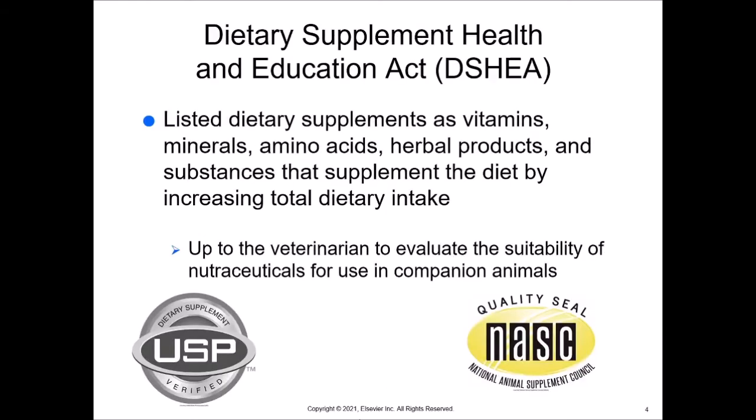The Dietary Supplement Health and Education Act, or DSHEA, listed dietary supplements as vitamins, minerals, amino acids, herbal products, and substances that supplement the diet by increasing total dietary intake. It's up to the veterinarian to evaluate the suitability of nutraceuticals for use in companion animals, as some things may be good for one species and completely toxic to another. Looking for quality seals like a USP seal or a National Animal Supplement Council seal is important when evaluating these products.